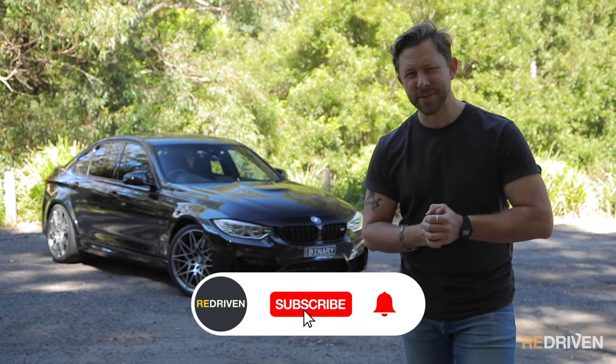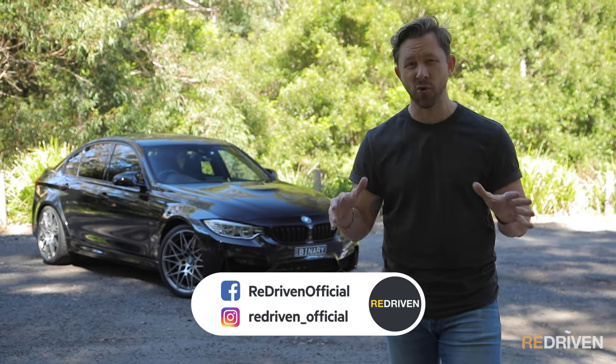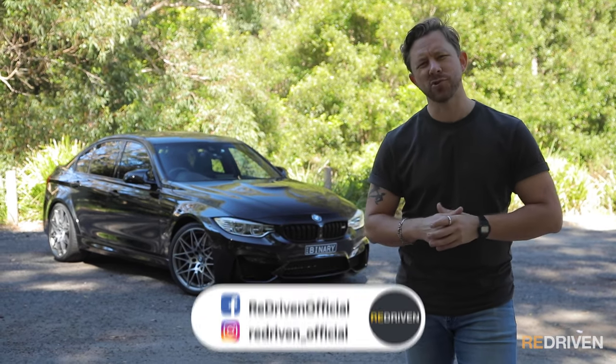Before we get deep into the M3, can I ask a favour? Would you mind hitting those like, subscribe and bell icon buttons? It really does help us out a whole lot. And also, go and follow us on all the socials as well.